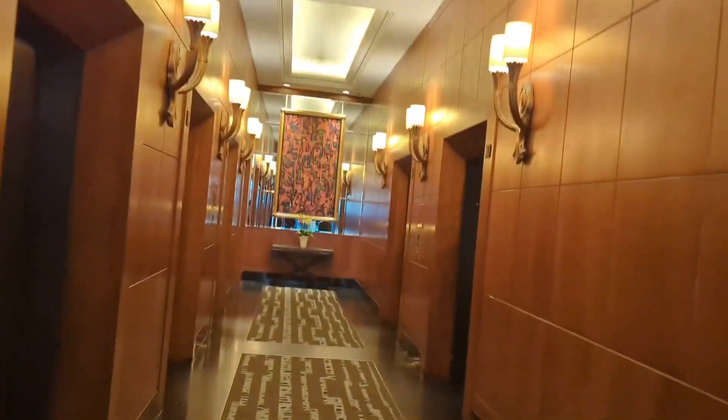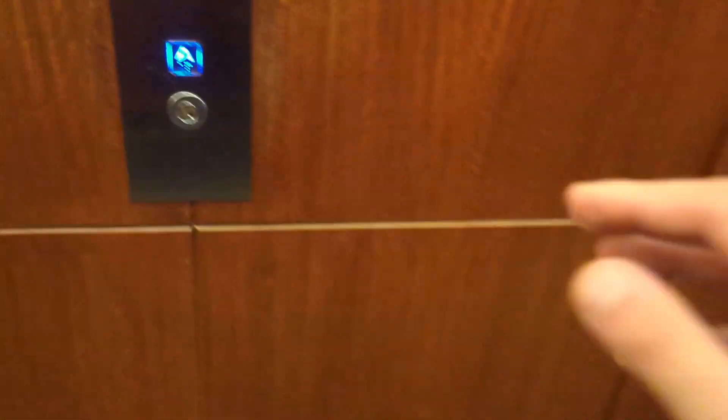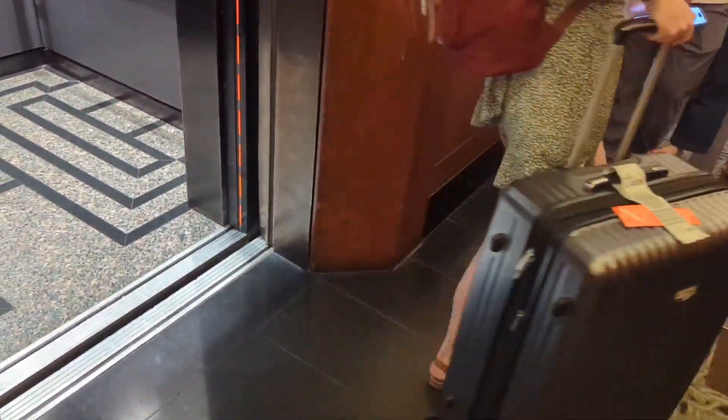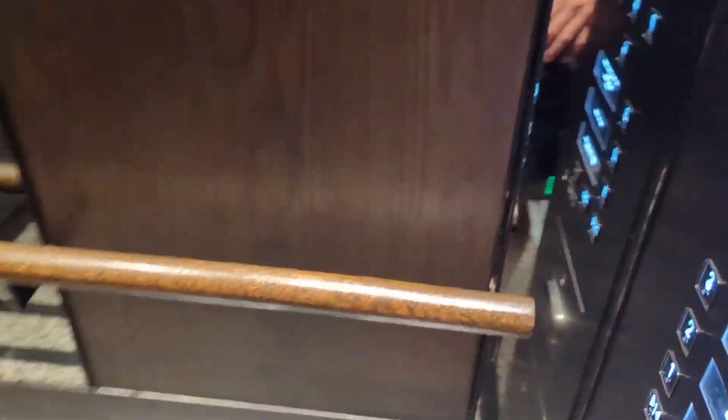Right, this is the Four Seasons Hotel. Here we are. Here we are, well, you can see.